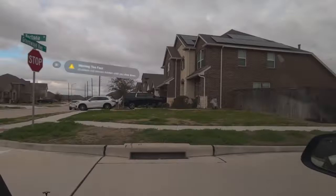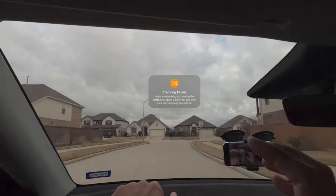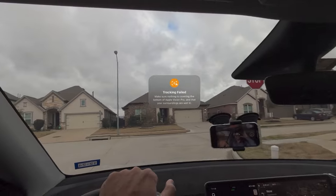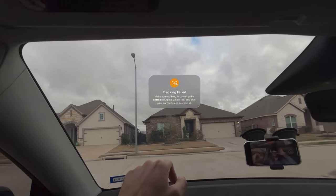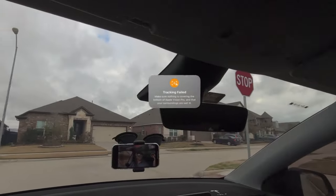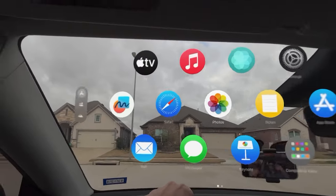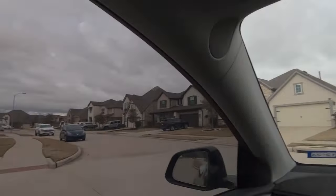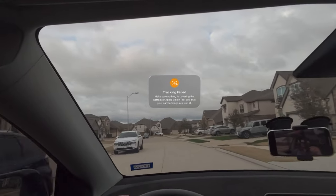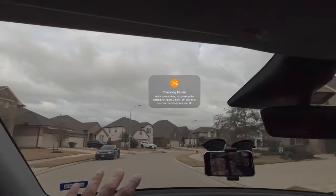I'm driving around, I have to put my seatbelt on, and it says tracking failed — it's not able to place anything anywhere. I'm pressing the crown button and nothing is happening. Make sure nothing is covering the bottom of the Apple Vision Pro and that your surroundings are well lit. I have full exposure outside because of the sun, so now I have the screen, but as soon as I start moving it's gone. That TikTok video was pretty funny — you can't actually do anything.